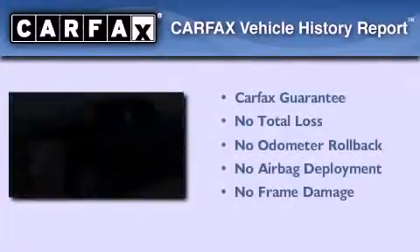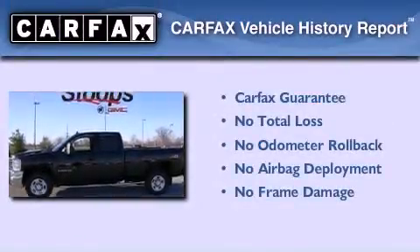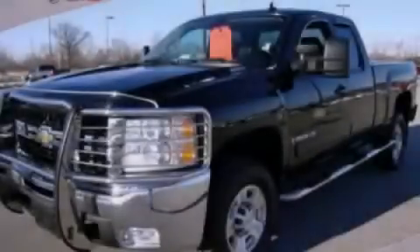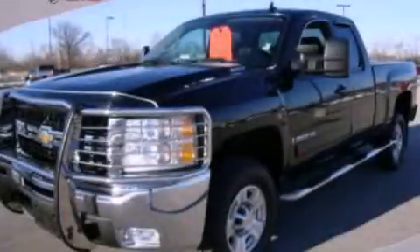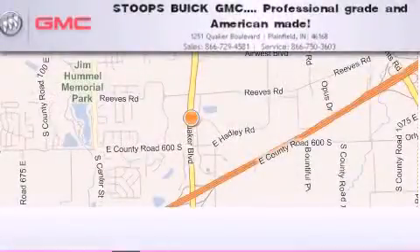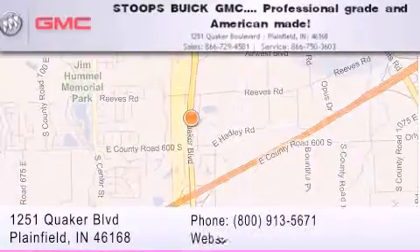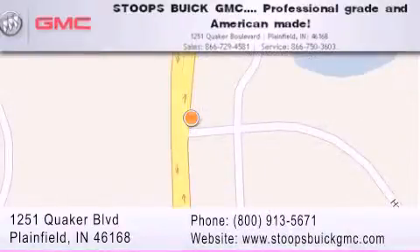Not to mention that this Chevrolet qualifies for the Carfax buy-back guarantee. Call now to find out how you can own this breathtaking vehicle. Stoops Buick GMC is located at 1251 Quaker Boulevard in Plainfield. Our goal is to exceed all of your expectations to ensure that you'll return for future visits. Professional grade and American made.